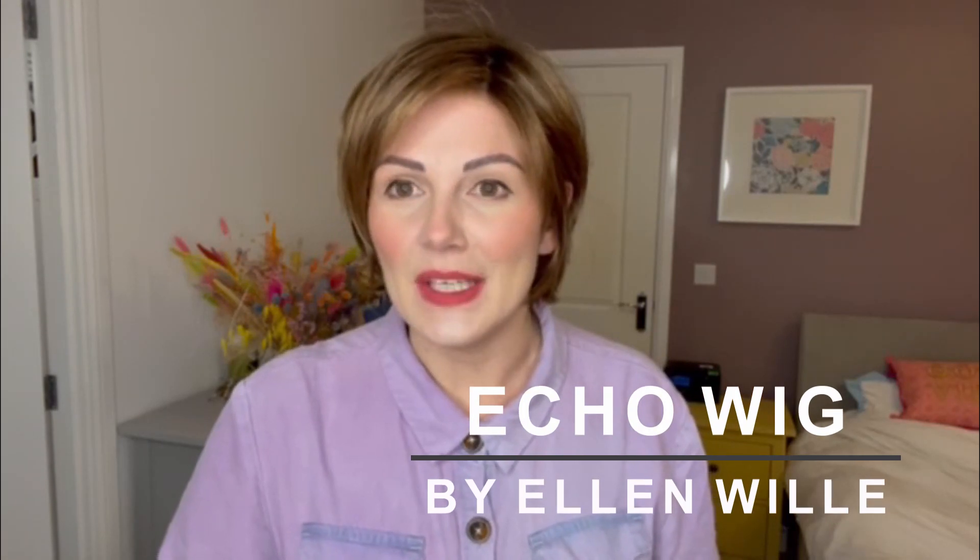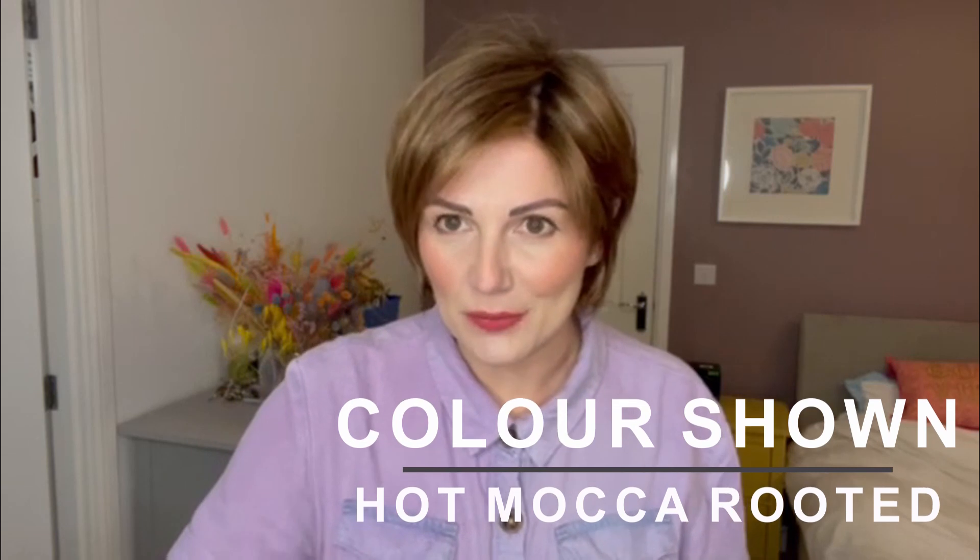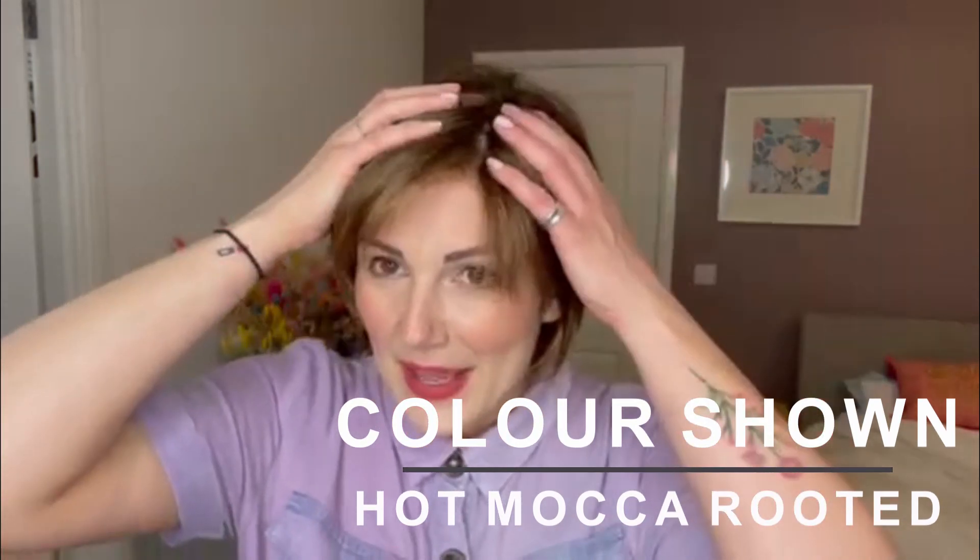This is Echo from the Ellen Wille Perucci range in the colour Hot Mocca Rooted. Echo has a lace front with a really great hairline, which leads into a fixed monofilament parting on the left hand side.